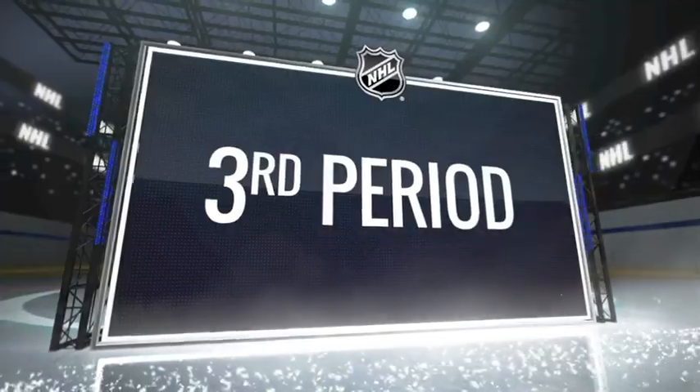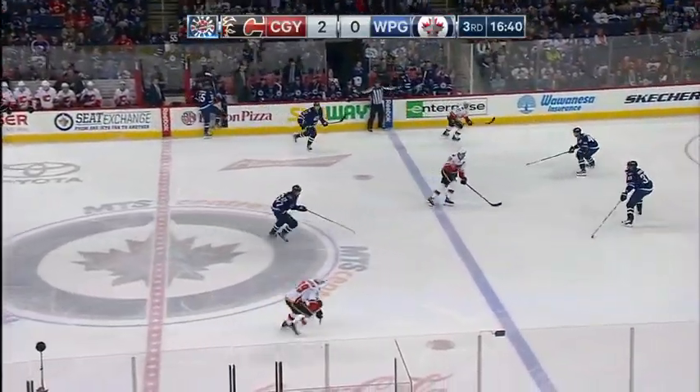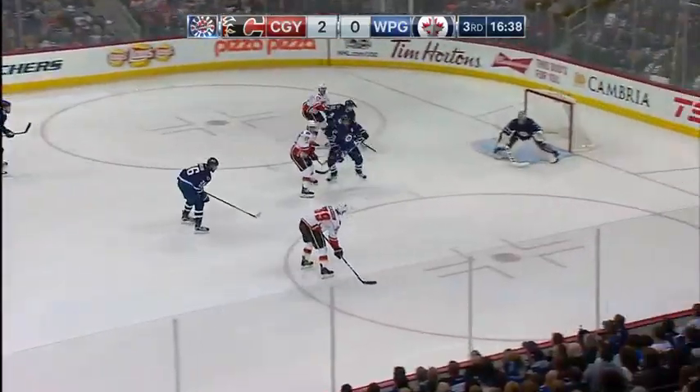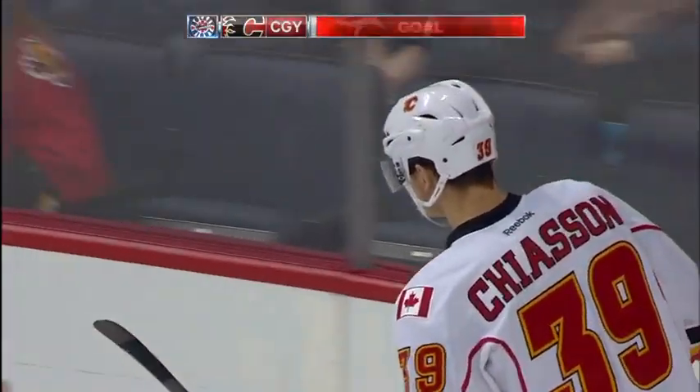Scheifele had to watch out — Jets weren't a change there, they didn't want to get caught. Chason comes in — scores! Alex Chason! And it's 3-0 Calgary.